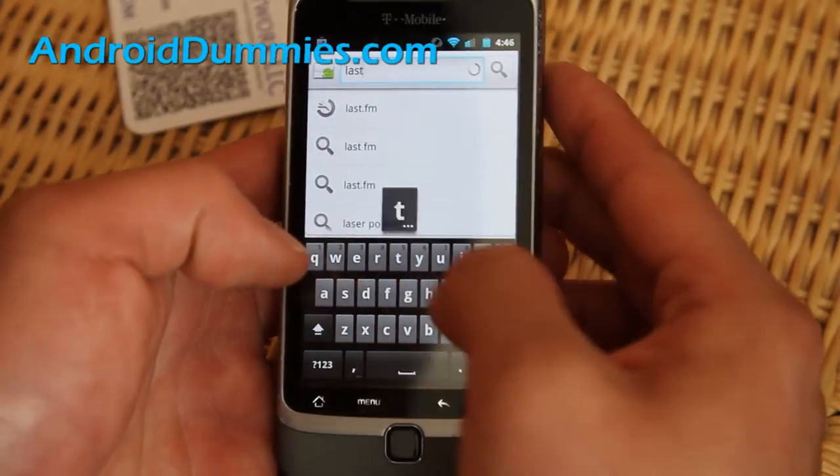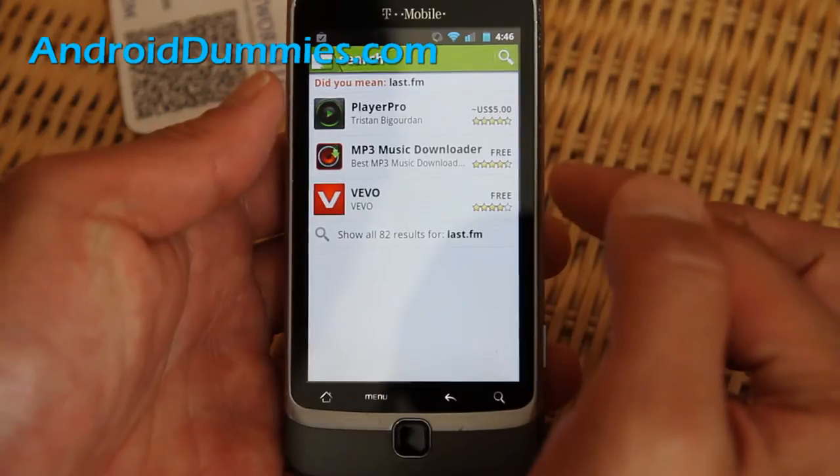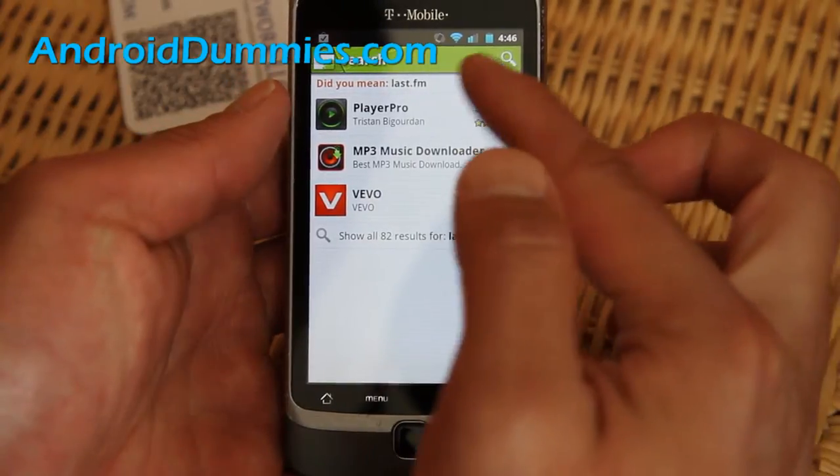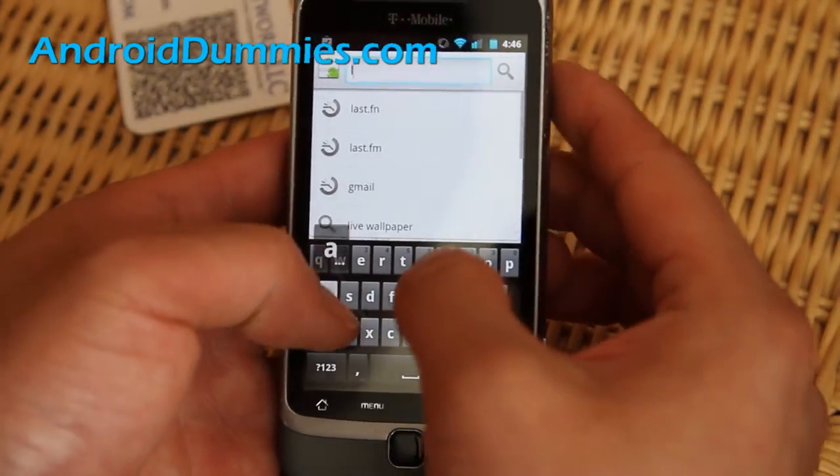And for Last.fm, you'll see it pop up. If it doesn't show up, try just searching 'Last'.